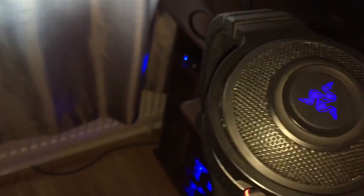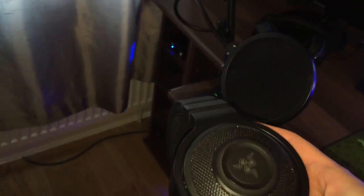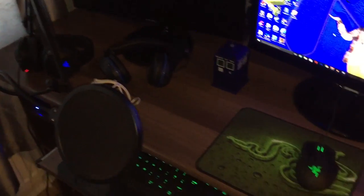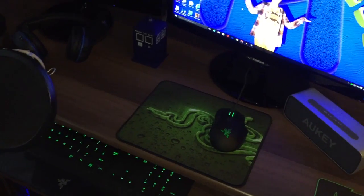These are my PC headsets, which are a Razer Kraken. They do so well with audio and everything.